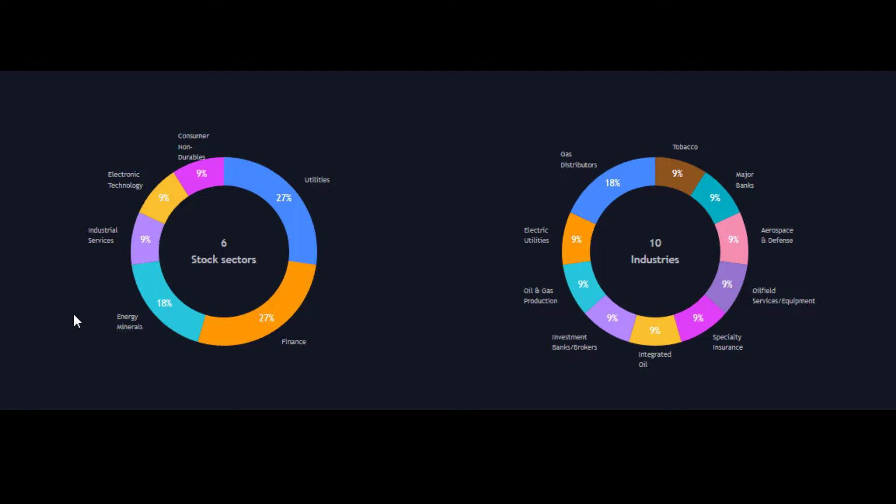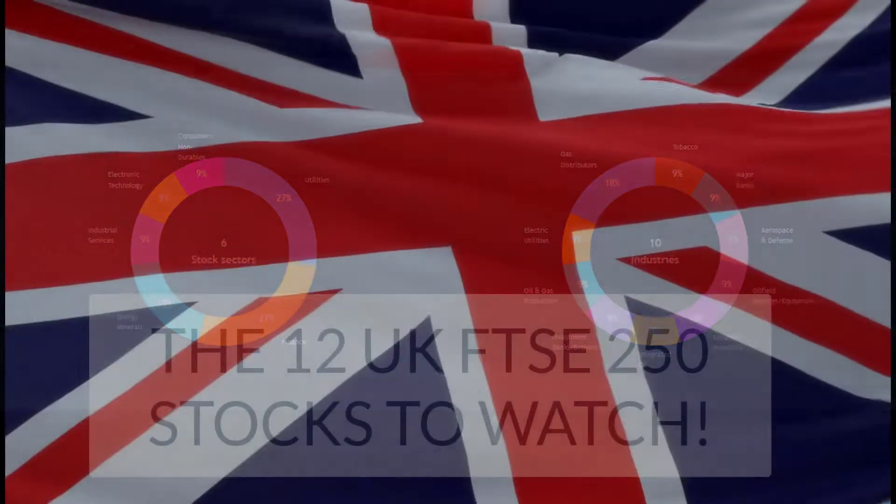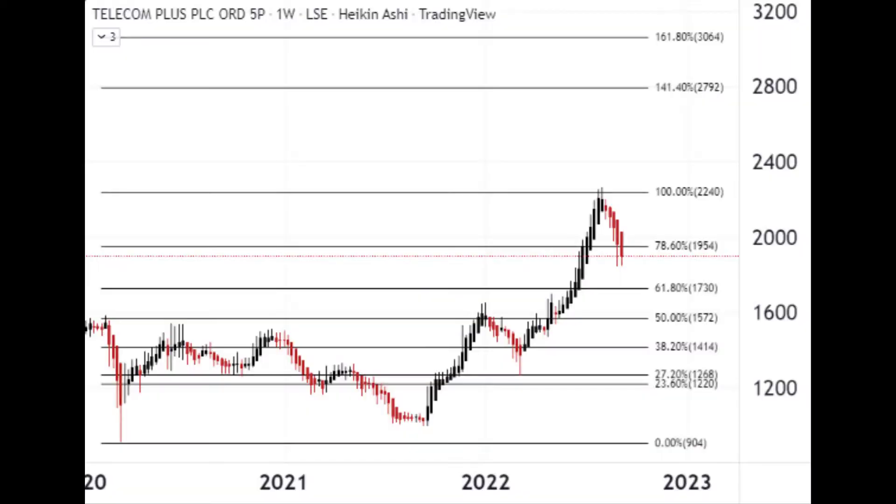So we've looked at the sectors and the industries. Now let's look at those 12. First up, we have a company called Telecom Plus. You might not have heard of these guys, but they're a holding company and they own or operate another company called Utility Warehouse, which is a big brand in the UK. They provide broadband, mobile, energy, and insurance services for households throughout the country — a useful service at these times.